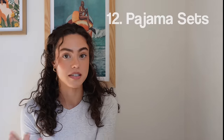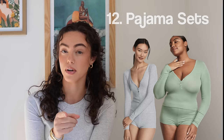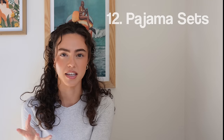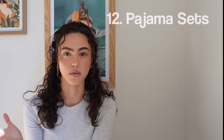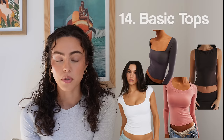Number twelve, pajama sets: Skims, Princess Polly, Garage, Addicted. Victoria's Secret has some of my favorites. If you want to go on the expensive side, EverJ, Jerf, that kind of thing. Amazon has a lot of great dupes for those. Number thirteen, puffer vest — I keep seeing this all over my Pinterest. Number fourteen, basic tops — literally what I'm wearing right now. This one's from Abercrombie. Short sleeve, long sleeves, really fun necklines, basic colors — anything you're going to have for the next five to ten years.